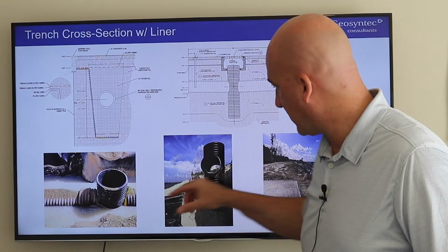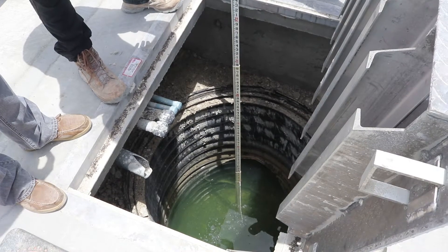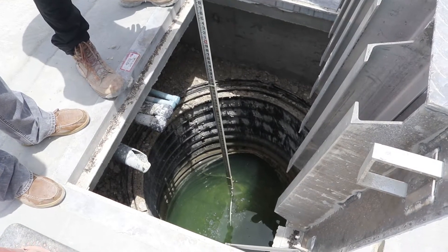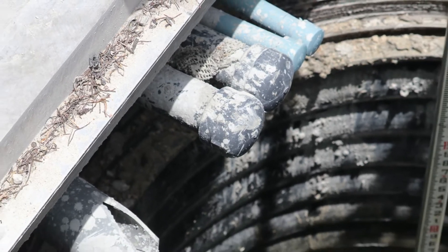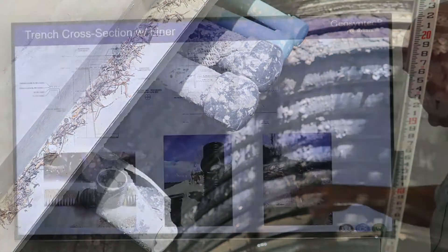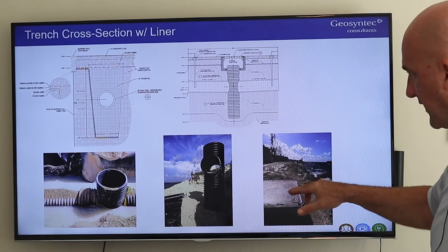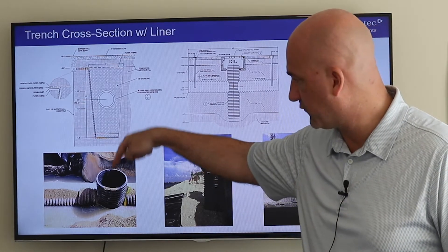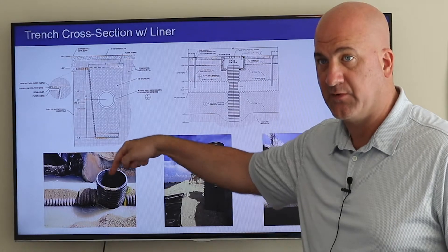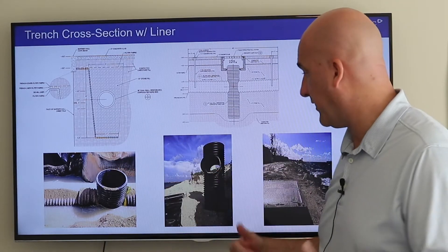When we submerge this into the ground, the sump goes deep into the ground. We then put the vault on top and connect to the horizontal pipes. When we come up to the surface, we put a vault on top, so when you open up this vault, you look right down into this four-foot diameter sump where we can install pumps if needed.